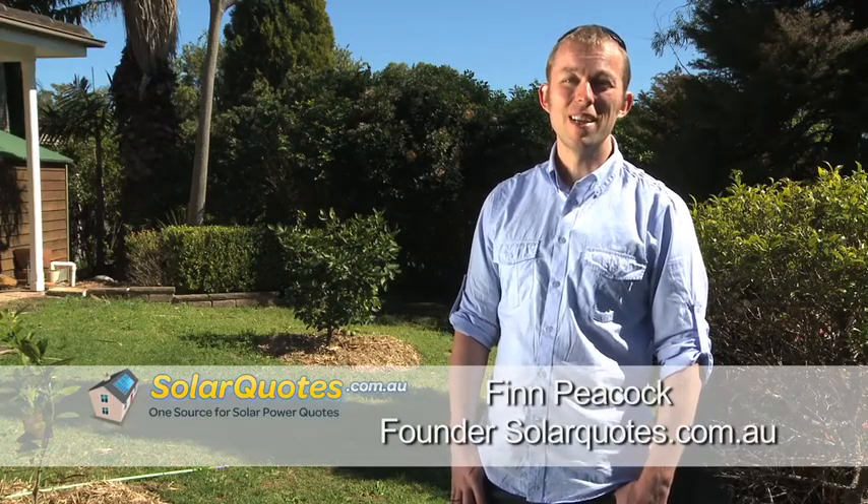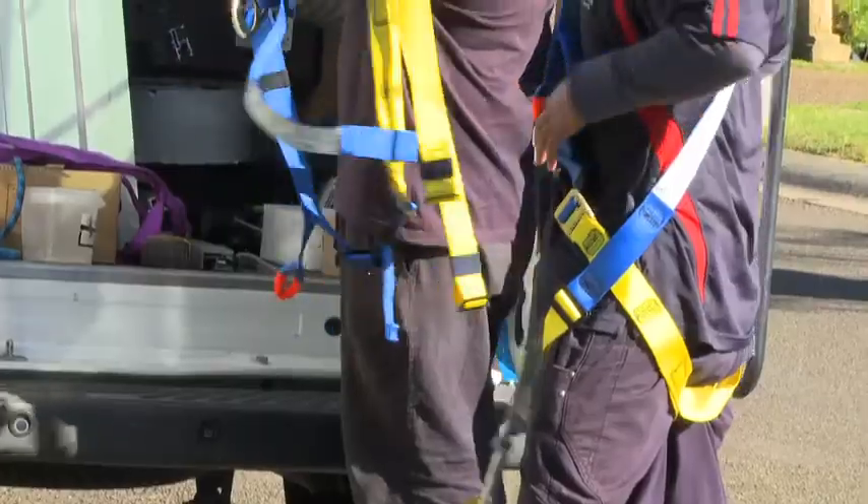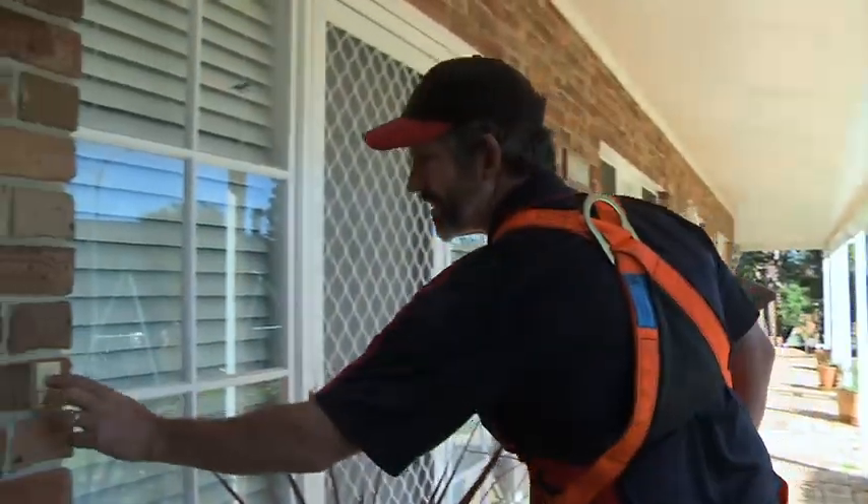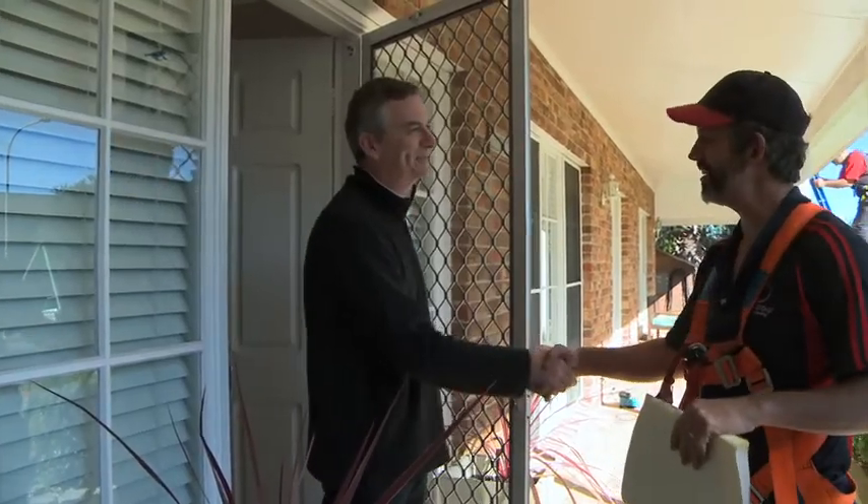Hi, I'm Finn Peacock, and this series of short videos is going to show you exactly what's involved in a quality solar install, so you can get a feel for exactly what will happen to your house if you decide to go ahead with solar. Our lead installer Scott is going to show you all the details of the installation that you need to watch out for, to make sure that you're getting a quality solar installation from a conscientious crew like these guys.